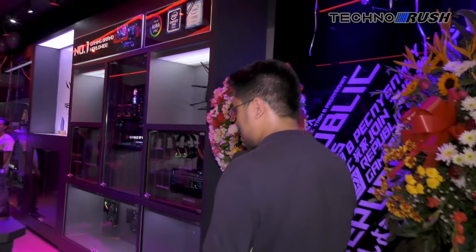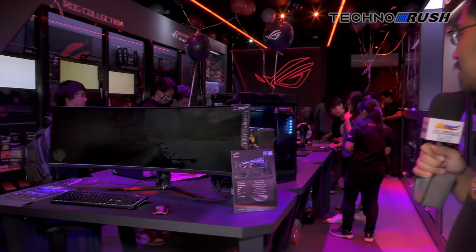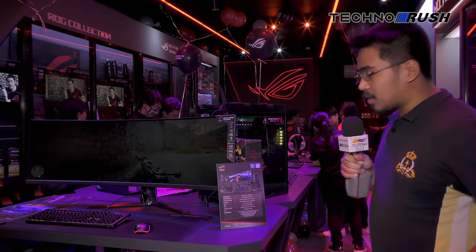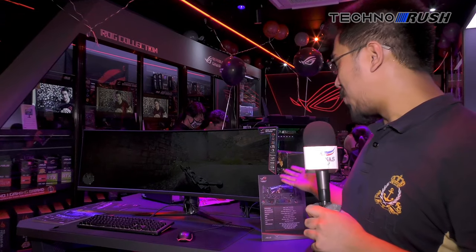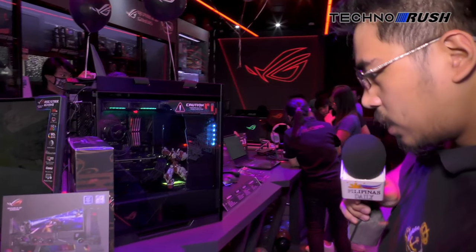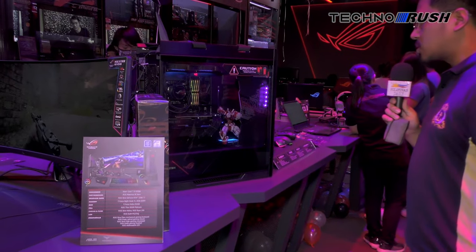So once you enter the store, the first thing you're going to see is a showcase of what ROG has as the best. Here's an Intel 9700K build with their ultra super wide monitor and of course keyboard and mouse, 1080 Ti and a Maximus 11 board.